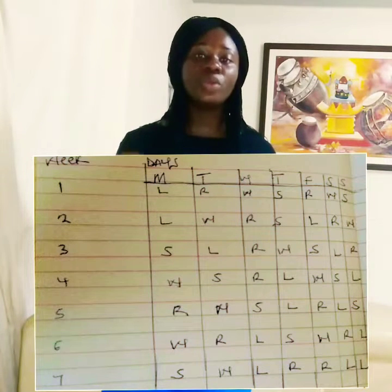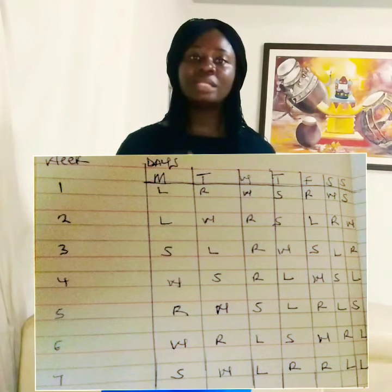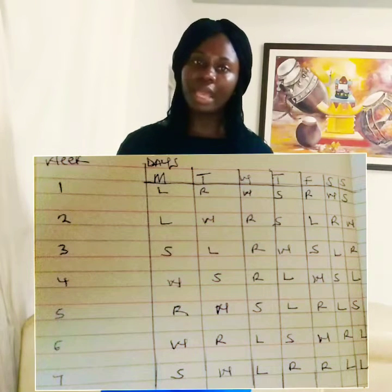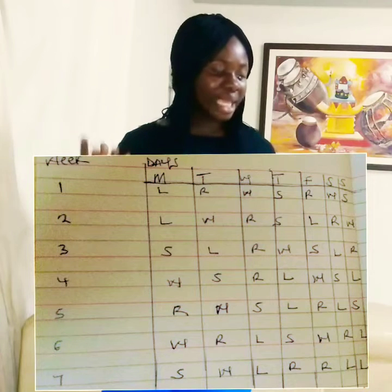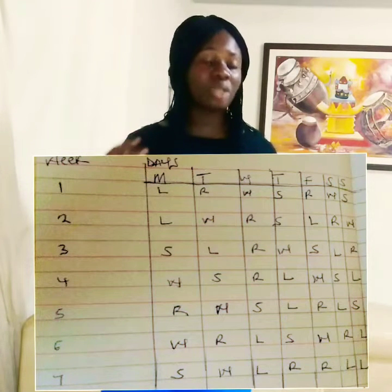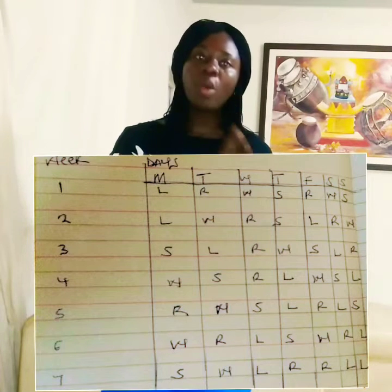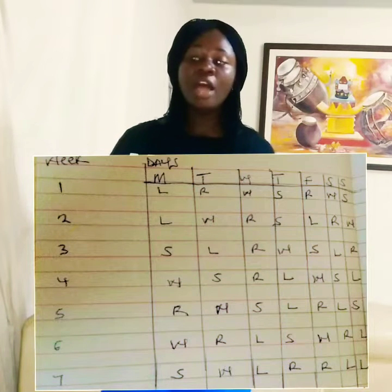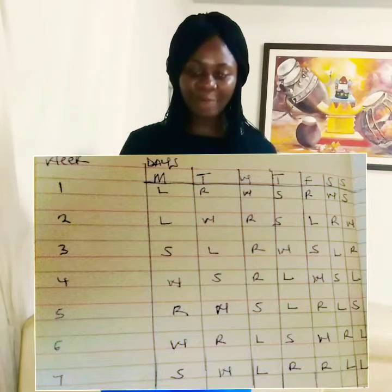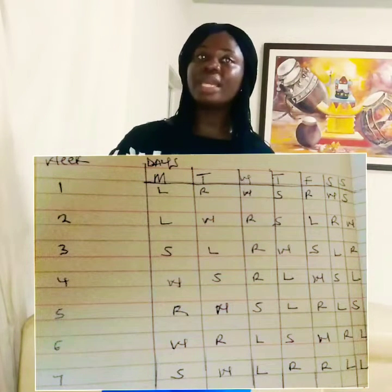On Fridays I did a general overview of OET — the examination environment, things I needed in the examination center, and how to approach each module. Then on weekends — Saturday and Sunday — because I had so much to do, I just did mock practice. On Saturday I'd do listening and reading, and on Sunday I'd do speaking and writing.